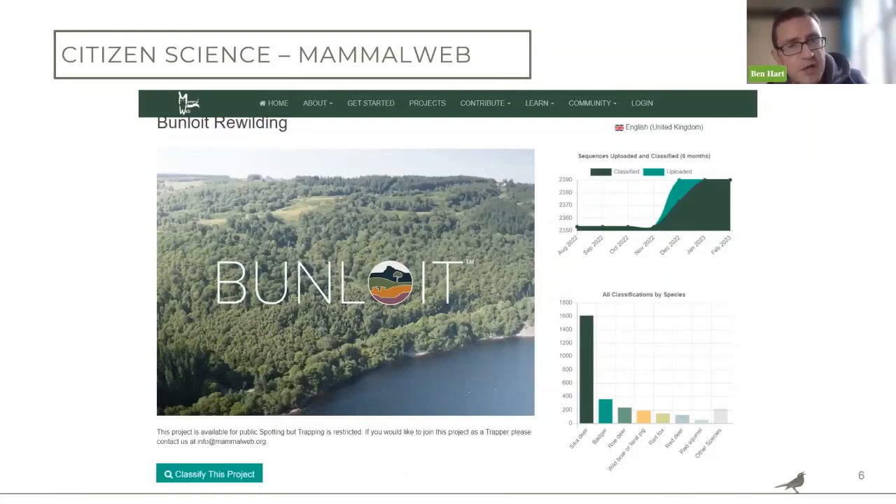On citizen science — we haven't gone into it too much yet but we have interesting plans in the pipeline. At Bunloid for our first natural capital baseline back in 2021, we had ten camera traps across the site and uploaded them to an organisation called Mammal Web. You basically upload the sequences and people can go on, press a button to classify the project, watch a 20-second clip from the camera traps, and identify what's there. At Bunloid it's mostly deer, but also badgers and quite a lot of wild boar. I always recommend having a look at Mammal Web — it's actually quite relaxing to spend ten minutes just classifying video.